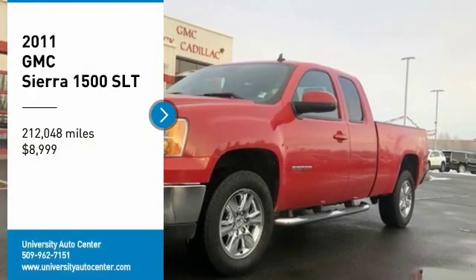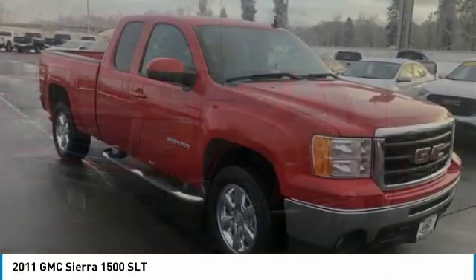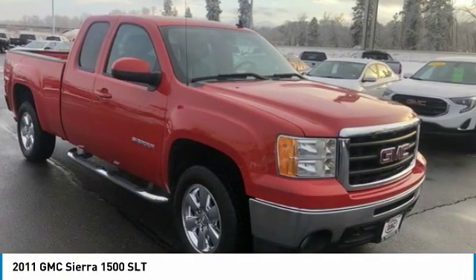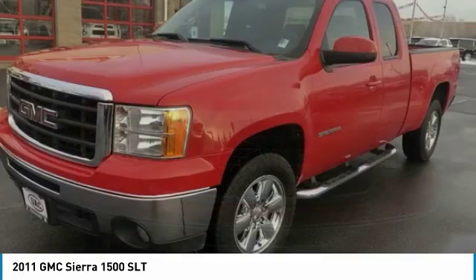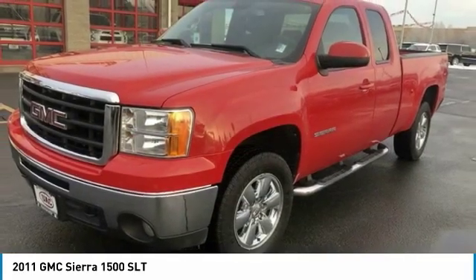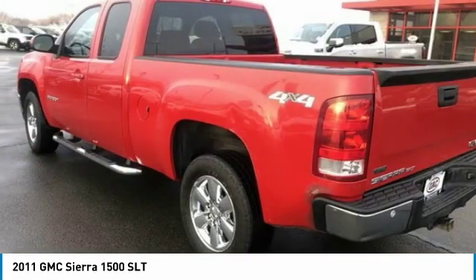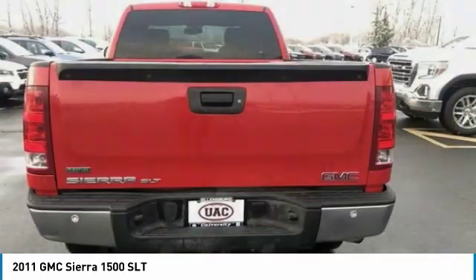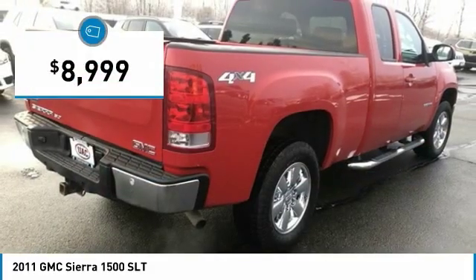Make a great choice today with the 2011 Sierra 1500. The GMC Sierra is a full-size pickup with all the functionality you could expect. With multiple trim levels, the GMC Sierra provides a wide range of features for you to enjoy. Power and advanced technology can both be found in this fantastic truck, and it is priced below $10,000.